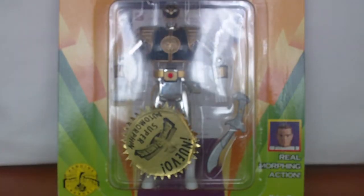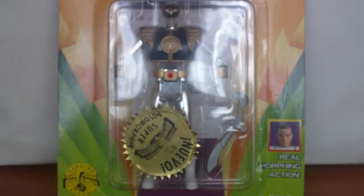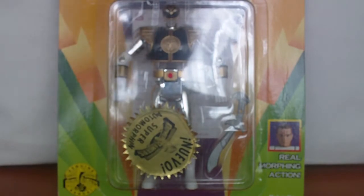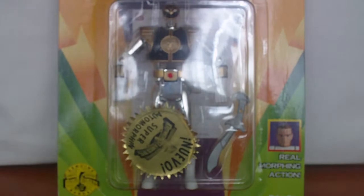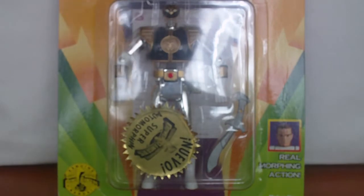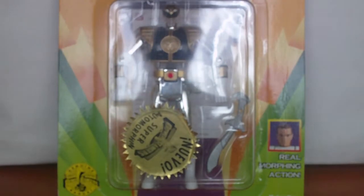Welcome Power Ranger fans to my review of the final Power Ranger toy to be released during the original toyline from MMPR. This figure was the final figure to release, way after the movie toys and after the Megazords and all of that. These were the final ones to be released before Zeo King, so in some cases they're kind of rare because they were the final figures released — nobody picked them up, basically skipping to Zeo.